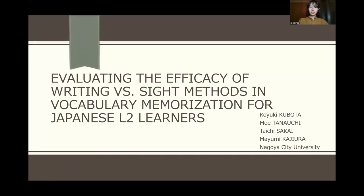Good afternoon, everybody. My name is Koyuki Kubota and I'm from Nagoya City University in Japan. Today, I'll be presenting my research titled Evaluating the Efficacy of Writing Versus Cite Methods in Vocabulary Memorization for Japanese L2 Learners.